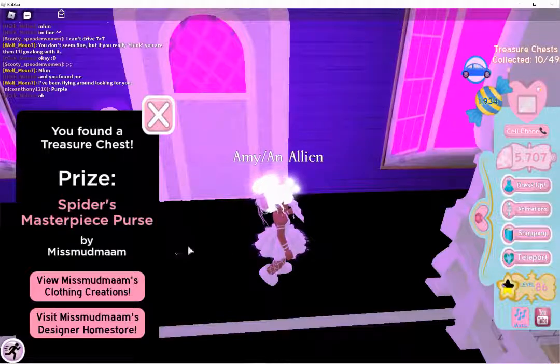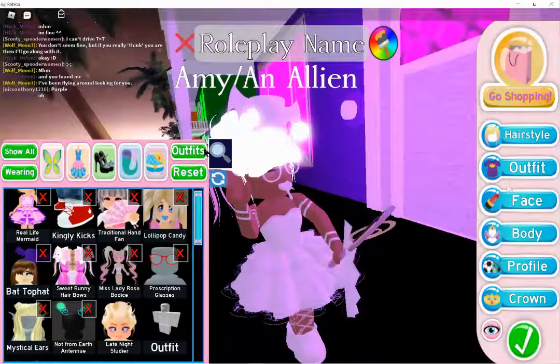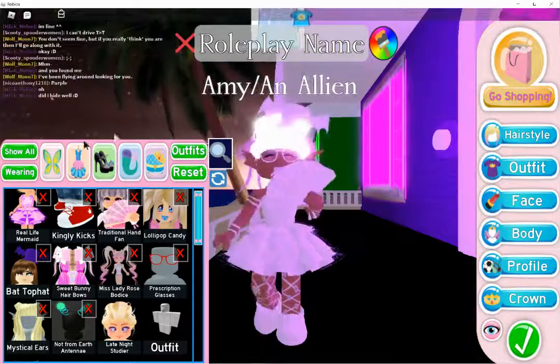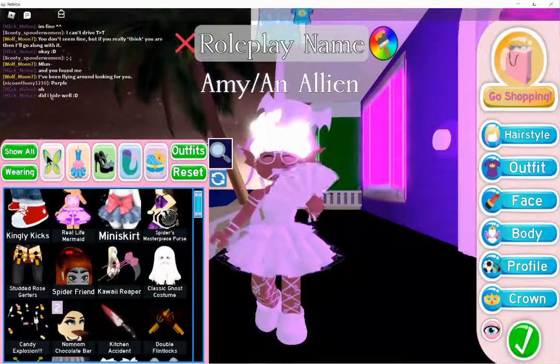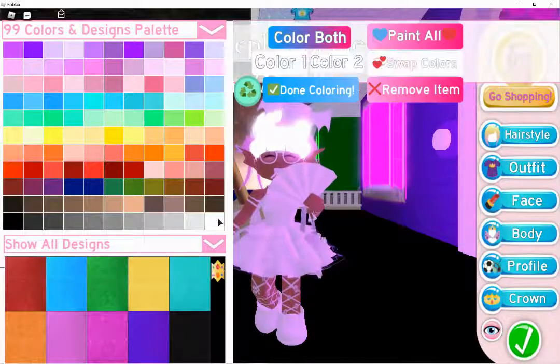Spider's masterpiece purse — so it's a spider's masterpiece purse. I'm going to make sure it's the right one because there's like 49. You kind of have to make sure it's the correct one. So you put this on.